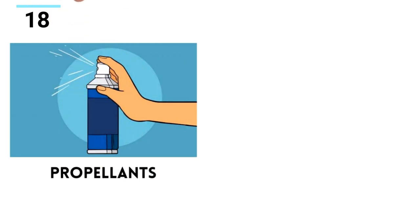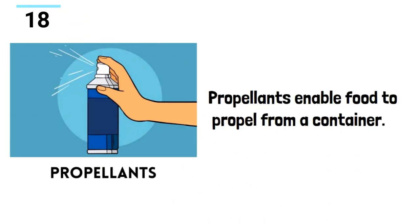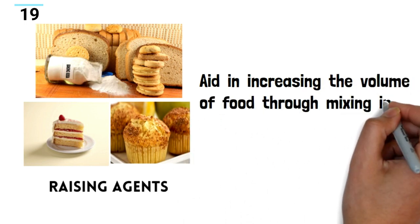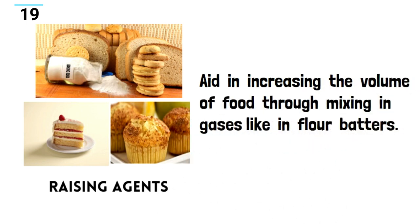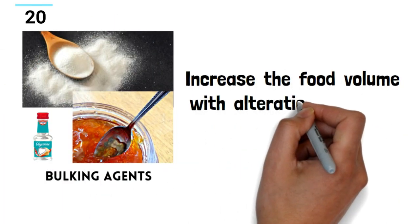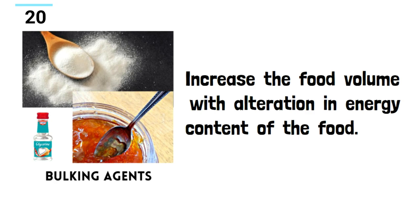Propellants enable a food to propel from a container. Raising agents aid in increasing the volume of food through mixing in gases — for example, in flour batters. Bulking agents increase the volume with alteration in the energy content of the food.